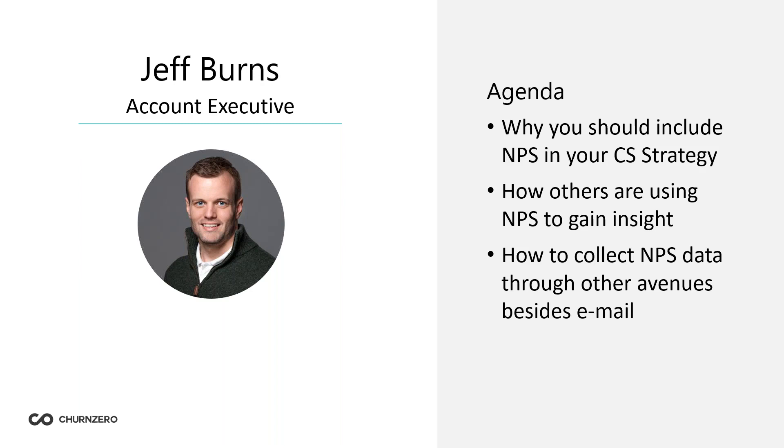I'm coming up on my one-year milestone here in the fall. In my previous career experiences, I have been involved in customer success, in sales, and in merging the two. So I'm pretty well-versed in the customer success and NPS world. For today's agenda, we're going to look at why you should be including NPS in your CS strategy, how others are using NPS to gain insight, and how to collect NPS data through avenues besides email.